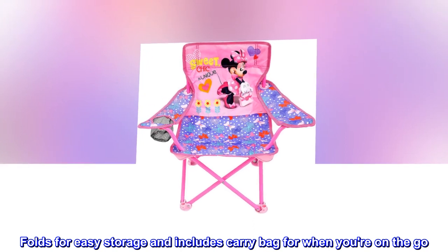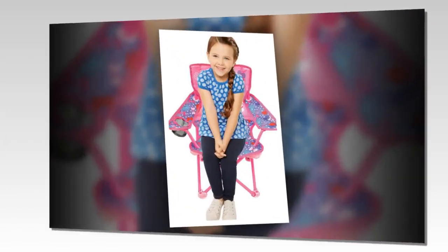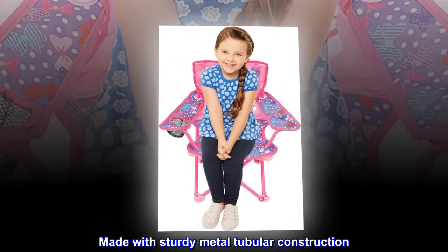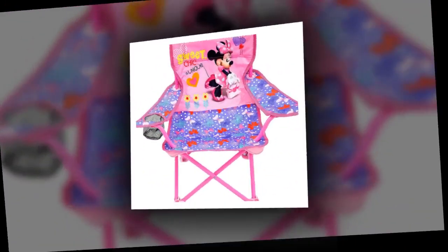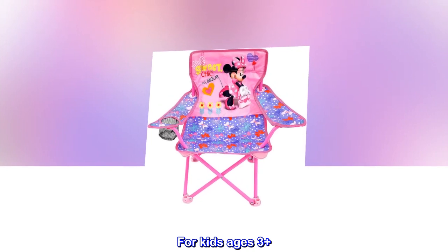Folds for easy storage and includes carry bag for when you're on the go. Has colorful character graphics throughout. Made with sturdy metal tubular construction. Patented locking mechanism for safety. No assembly required. For kids ages 3 plus.